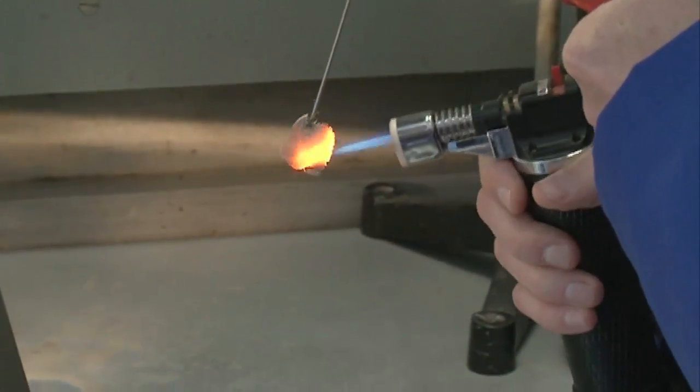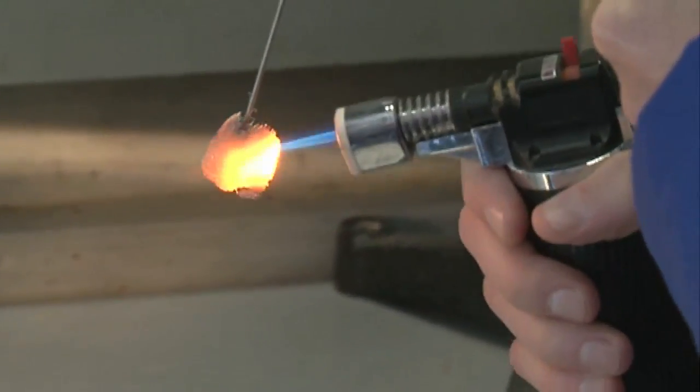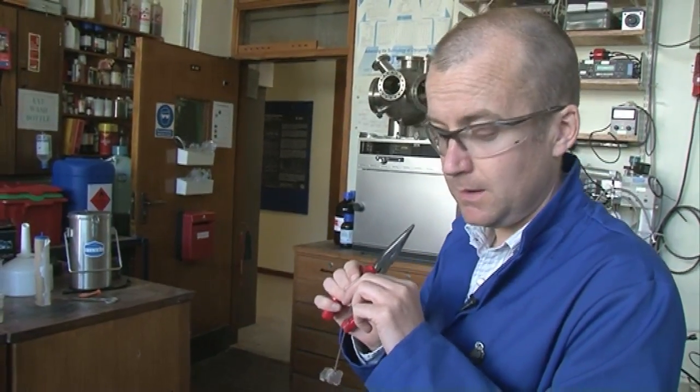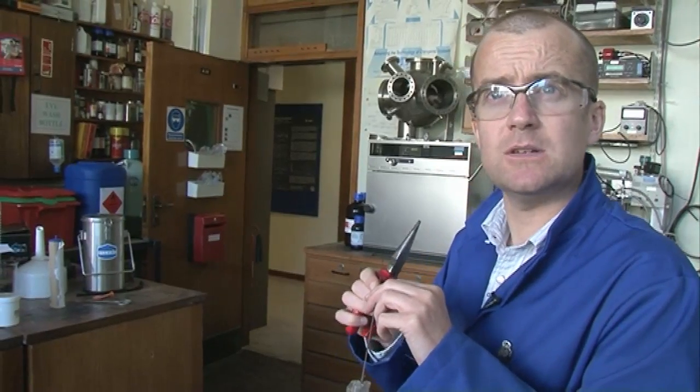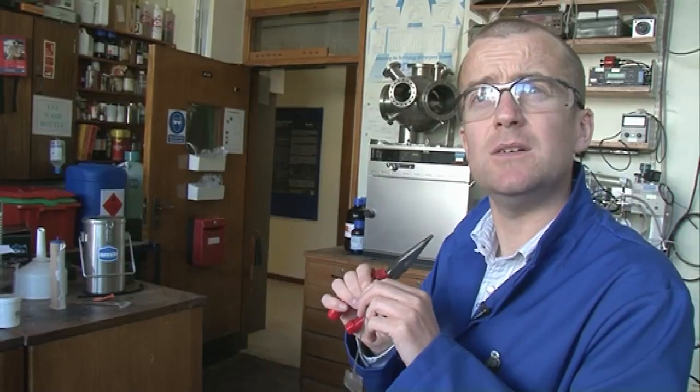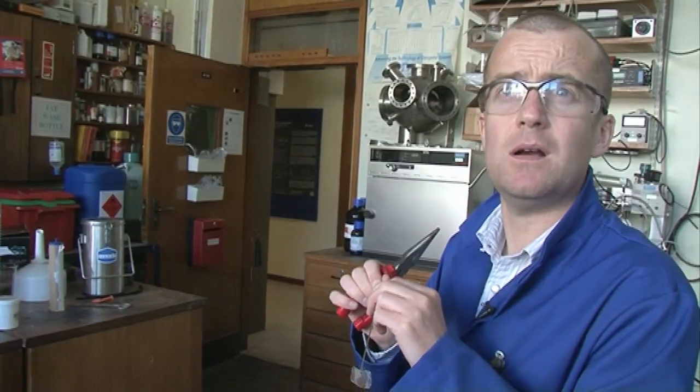I'm going to put this platinum in contact with methanol vapour. I'm going to heat it up a little bit, and it's going to drive the catalytic decomposition of the methanol, producing formaldehyde. Hopefully that reaction is going to generate some heat and the platinum is going to get hot enough that it sets the methanol vapour on fire.